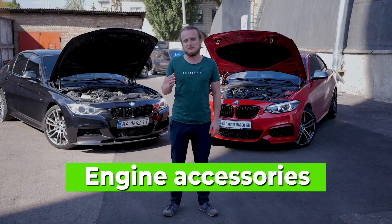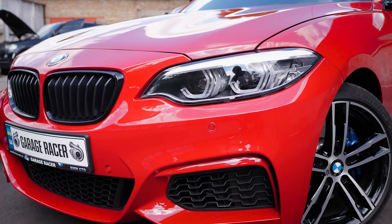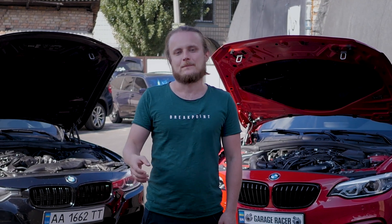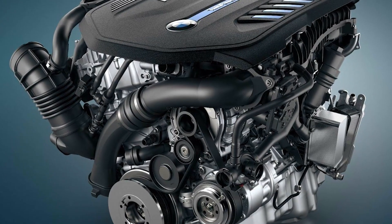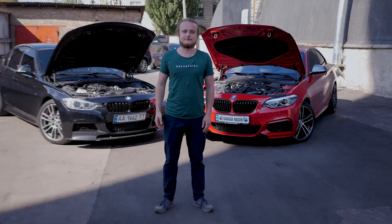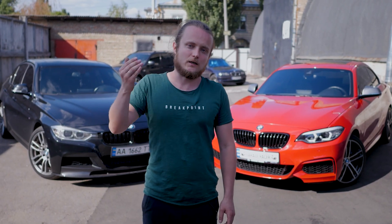Regarding engine accessories like the alternator and air conditioning compressor, they are probably similar to previous engines — they work well and last a long time. There is a tensioner pulley that should be replaced with the belt every 100,000 kilometers. The B58 is better than the N55 in almost every aspect, except for some nuances with liquid-cooled intercooling — how it will perform in 10–15 years, whether it will corrode or leak coolant, remains to be seen, but right now it doesn't affect the purchase decision.